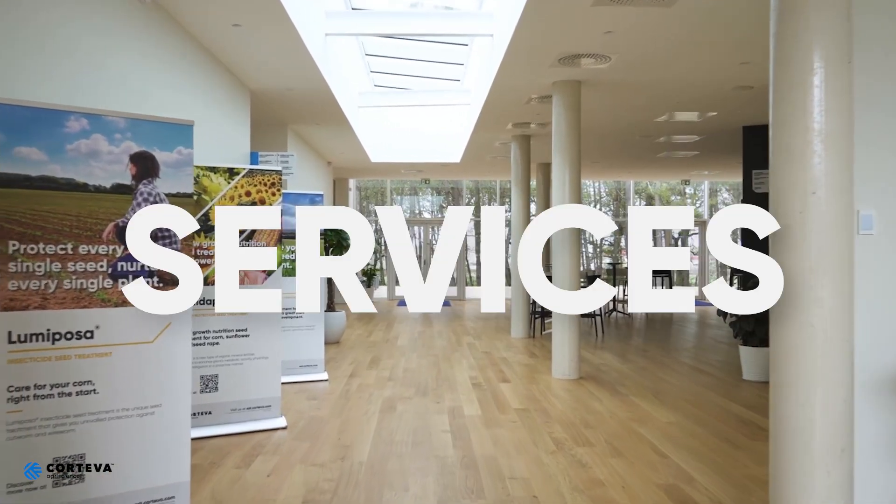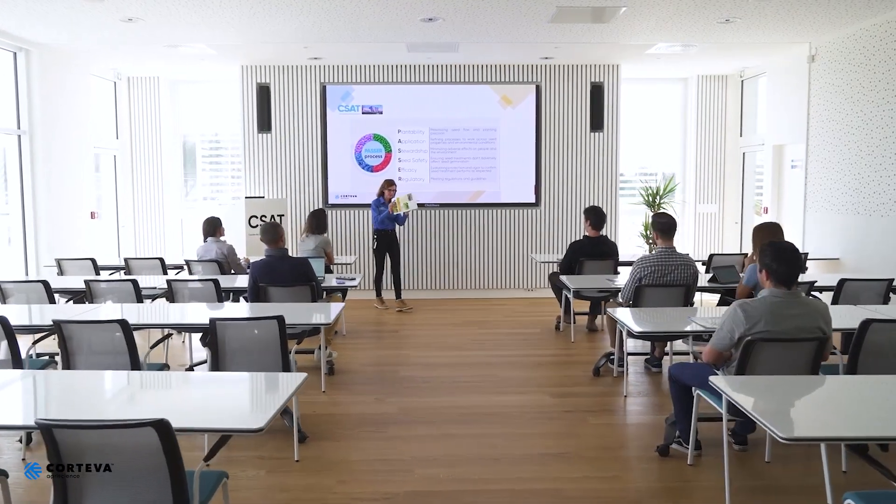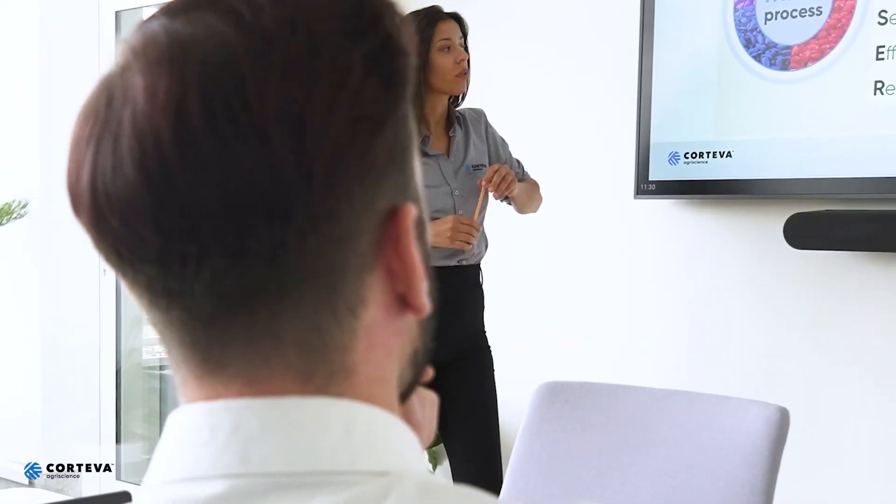The third one is our services pillar, and the backbone is the CSAT. A company that wants to be recognized as a leading company in seed treatment needs to have a facility like we have today. It's extremely important. The amount of work that we have there is tremendous, and it really shows a lot of expertise from what we do today.